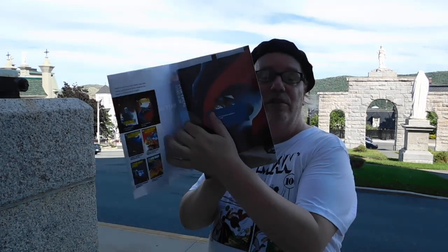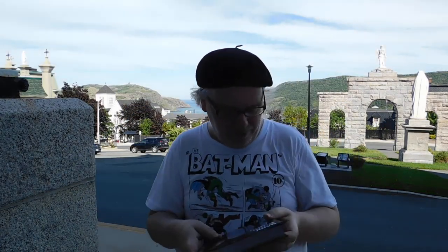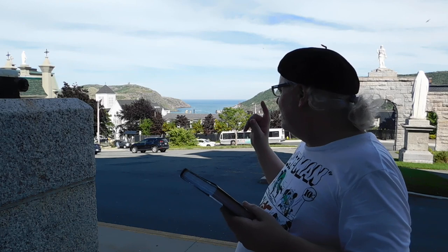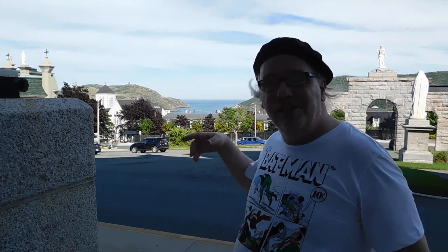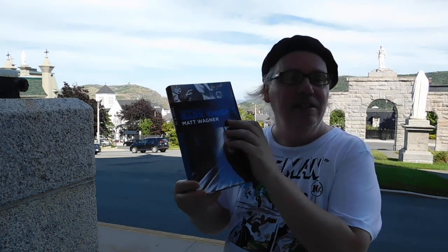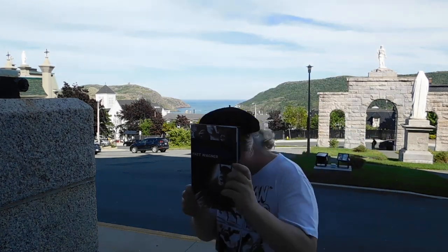Matt Wagner's Legends of the Dark Knight is definitely well worth the purchase. Inside the front cover, without the dust jacket on it, looks great. I have to be careful because it's a little bit windy up here — the library is actually just down this road, about five minutes away. Matt Wagner's Legends of the Dark Knight — definitely so well worth the purchase.